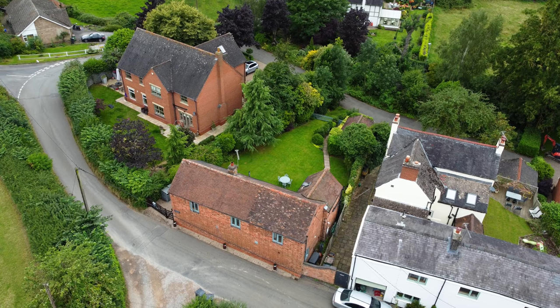Hi, Ian from Horton's Estate Agent. Today I'm in between Loughborough and Ashby in a village called Osgathorpe in the LE12 postcode, and behind me we have a barn conversion.